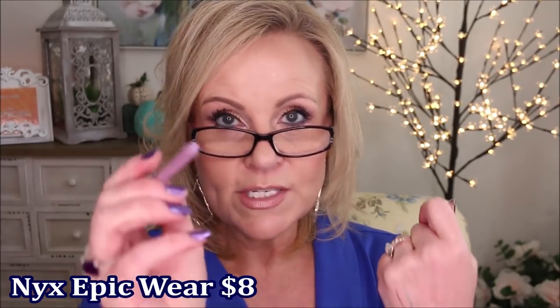I also came across these — the NYX Epic Wear eyeliners. This one is called Periwinkle Pop — I wear it in my water line all the time because it has this gorgeous silvery periwinkle purple look to it. They stay in your water line like nobody's business. The next one is called Graphic Purple — both so pretty. I love it as a liner or even across your lid as eyeshadow. They are budge-proof and great in the water line.